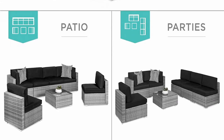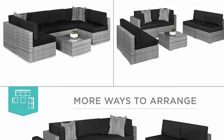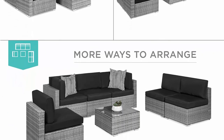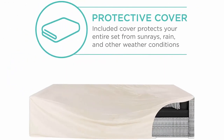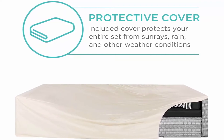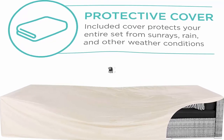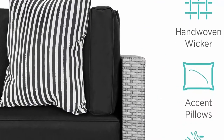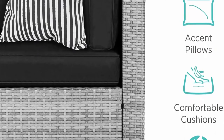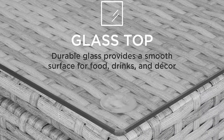Durable design: high-quality wicker is tightly woven around a sturdy powder-coated steel frame with 10 seat fastener clips to keep chairs tightly secured. Protective cover included: made with water-resistant coating, durable stitching, adjustable hem cords, and ergonomic padded handles, reducing condensation and helping prevent wind lifting. Comfortable cushions: padded extra-plush back cushions provide a comfy way to relax, with removable machine-washable covers that are easy to clean and maintain.